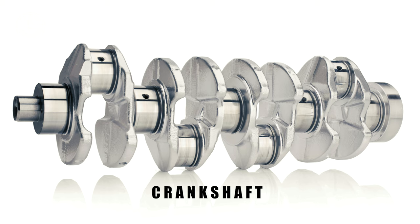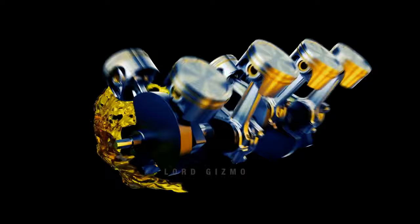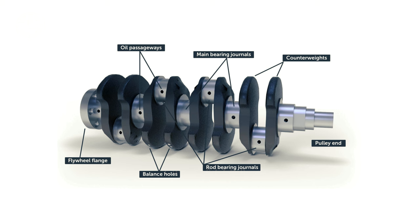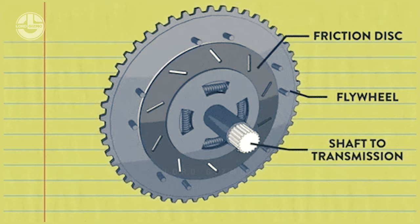Crankshaft: The crankshaft transforms the piston's linear motion into rotary motion and is an essential part of a reciprocating engine. Crank pins, attached to the pistons with an offset axis, enable the conversion of motion. In a pump, the piston moves back and forth as a result of the crankshaft's rotation, producing reciprocating motion. However, the typical four-stroke cycle is not continuous, which can cause pulsations in the engine's performance. To address this, the crankshaft is often connected to a flywheel, which stores rotational energy and smooths out the pulsations.